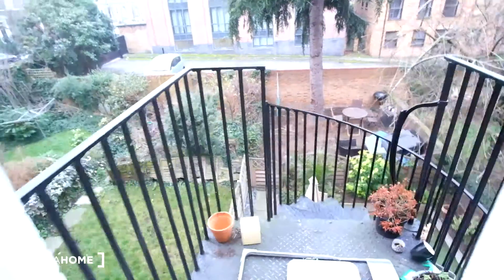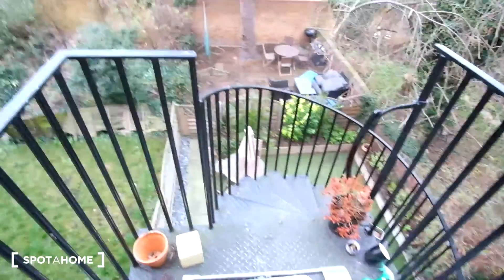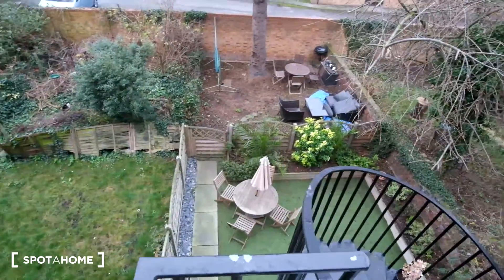Outside, this is the door that leads down to the garden just below, and this is the view from outside.